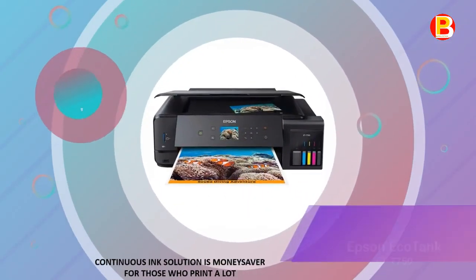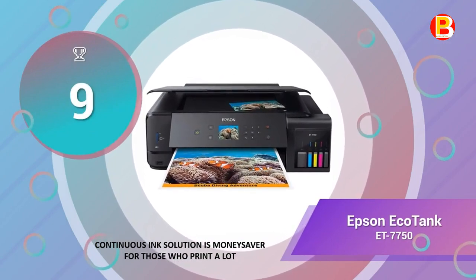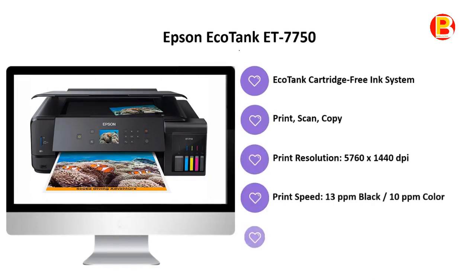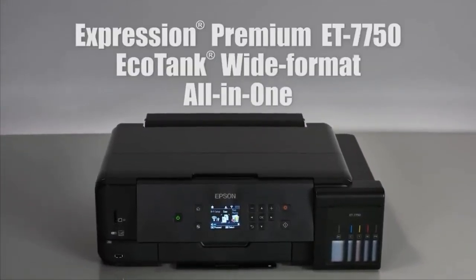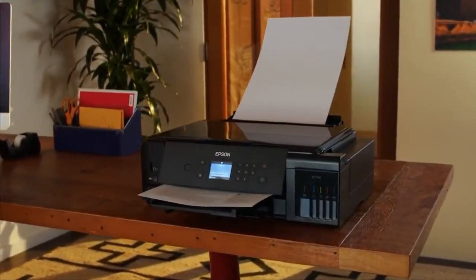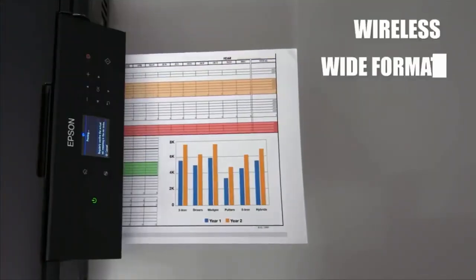Coming in at number 9 of best photo printers 2020 is the Epson EcoTank ET-7750. A continuous ink solution that is a money-saver for those who print a lot. Produce stunning photos and documents up to an incredible 11.7 by 44 inches in size with the Expression Premium ET-7750 EcoTank all-in-one inkjet printer from Epson.